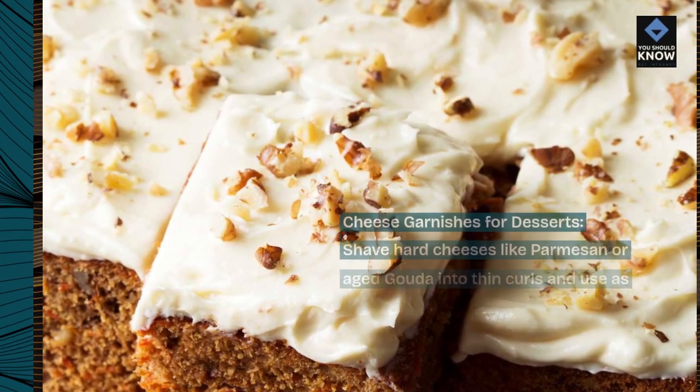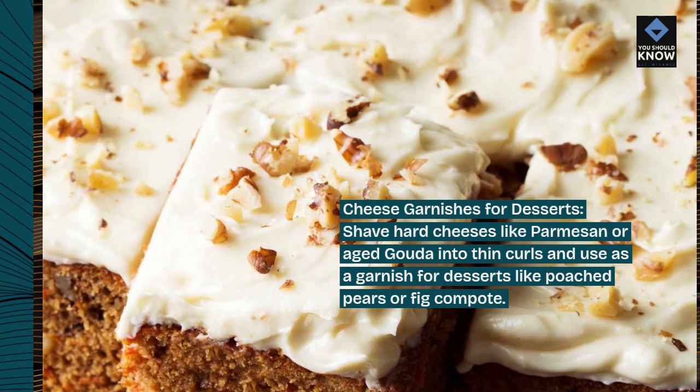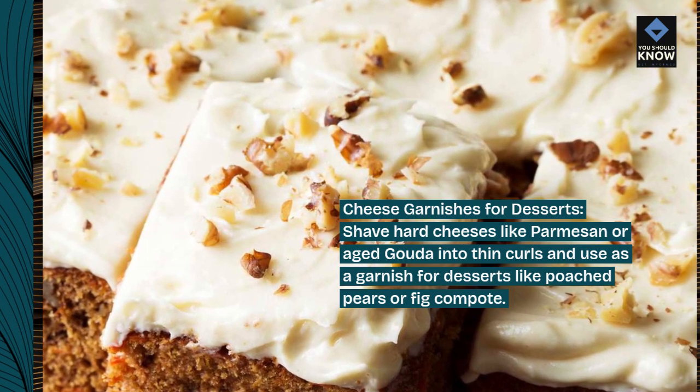Cheese garnishes for desserts: shave hard cheeses like parmesan or aged gouda into thin curls and use as a garnish for desserts like poached pears or fig compote.